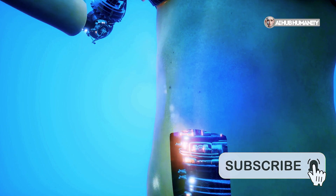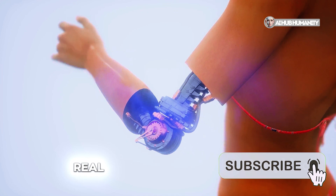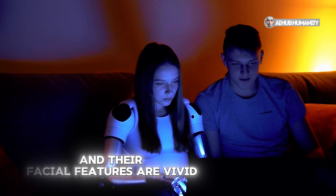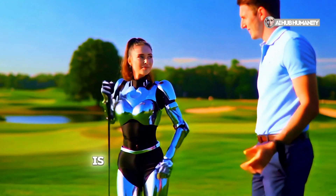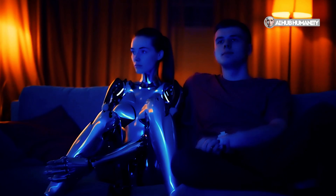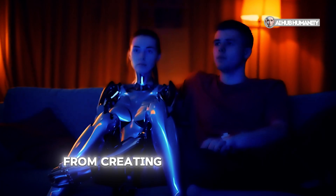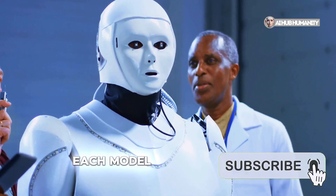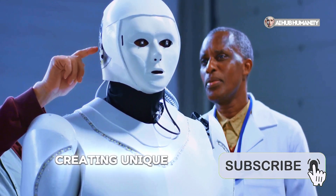Hyper-realistic artificial women are stunning creations that are almost indistinguishable from real people. Their skin feels soft, their movements are fluid, and their facial features are vivid and expressive. Even up close, you will feel that this is not just an object but something that evokes an emotional response. Such technologies are used in various fields, from creating a cozy interior to educational programs and emotional support. Each model is a combination of engineering mastery and artistic craftsmanship, creating unique works.